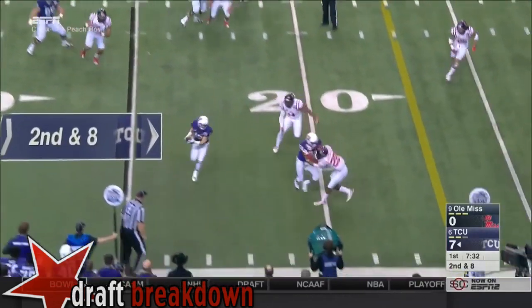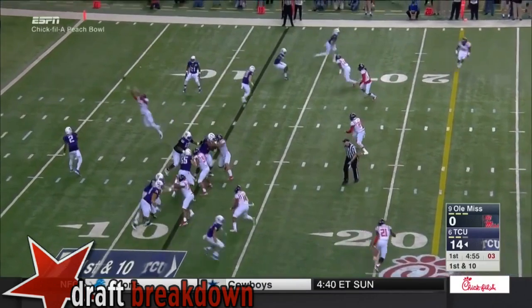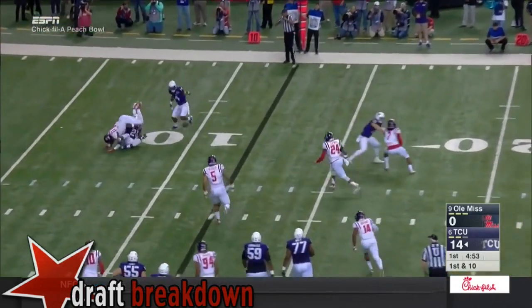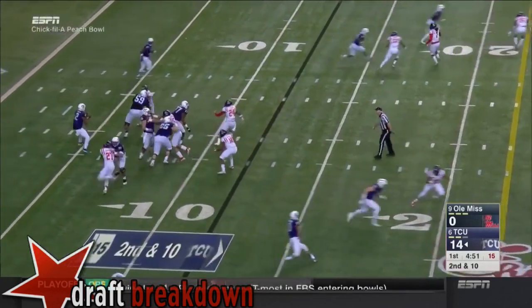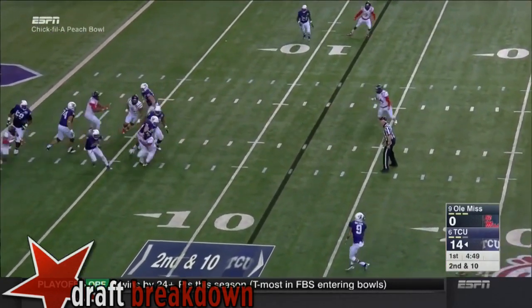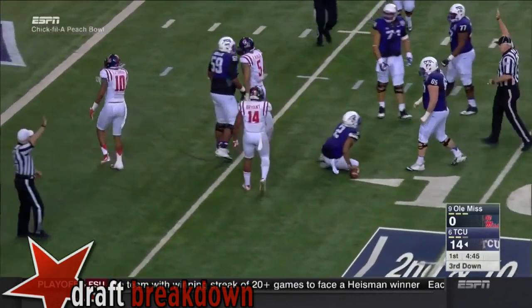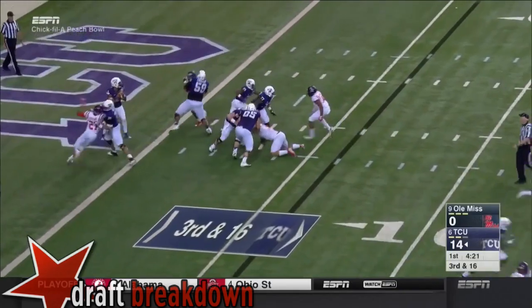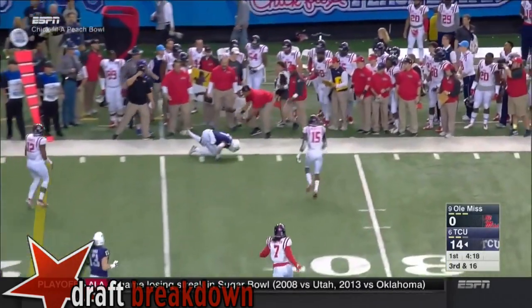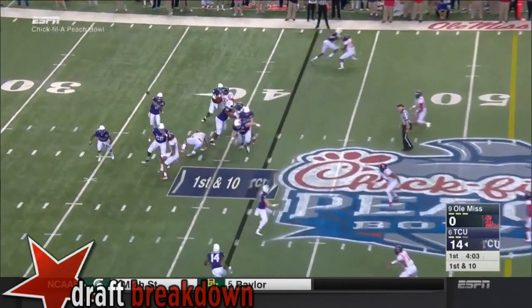Boykin throws another quick out — fourth in the Heisman Trophy voting — and it's incomplete for Hicks. He pumps looking Hicks's way and now there's pressure from behind; he's lucky he held on to that ball. Boykin is out of the gun at his own one-yard line, third and sixteen. Bad snap — it was low — and he throws downfield but it's incomplete, wide open, though he loses sight of the safety.